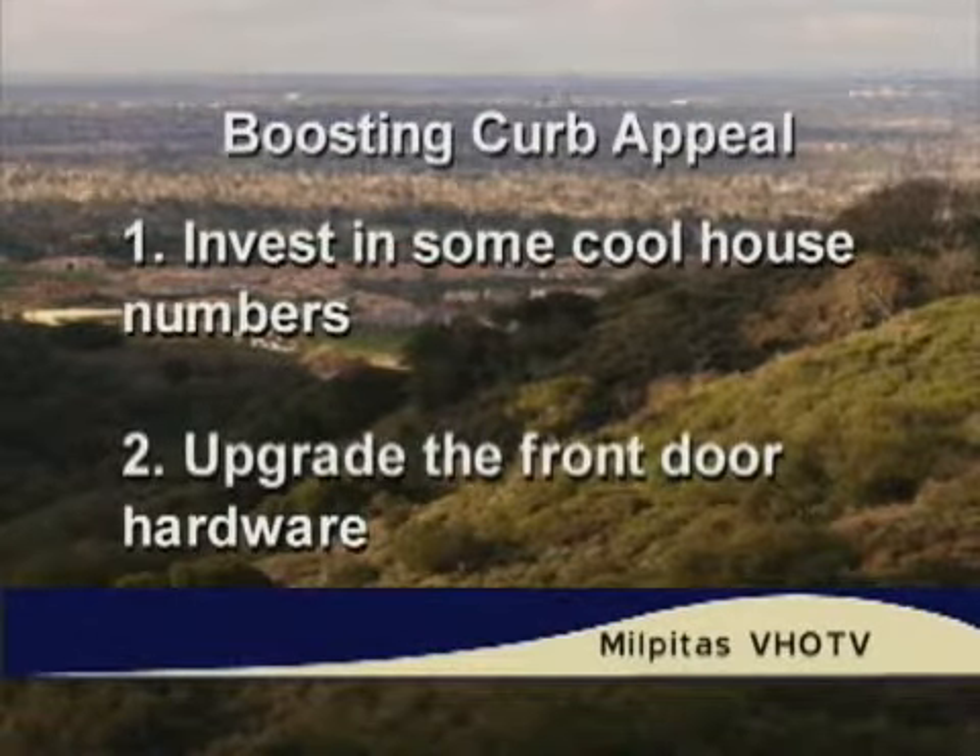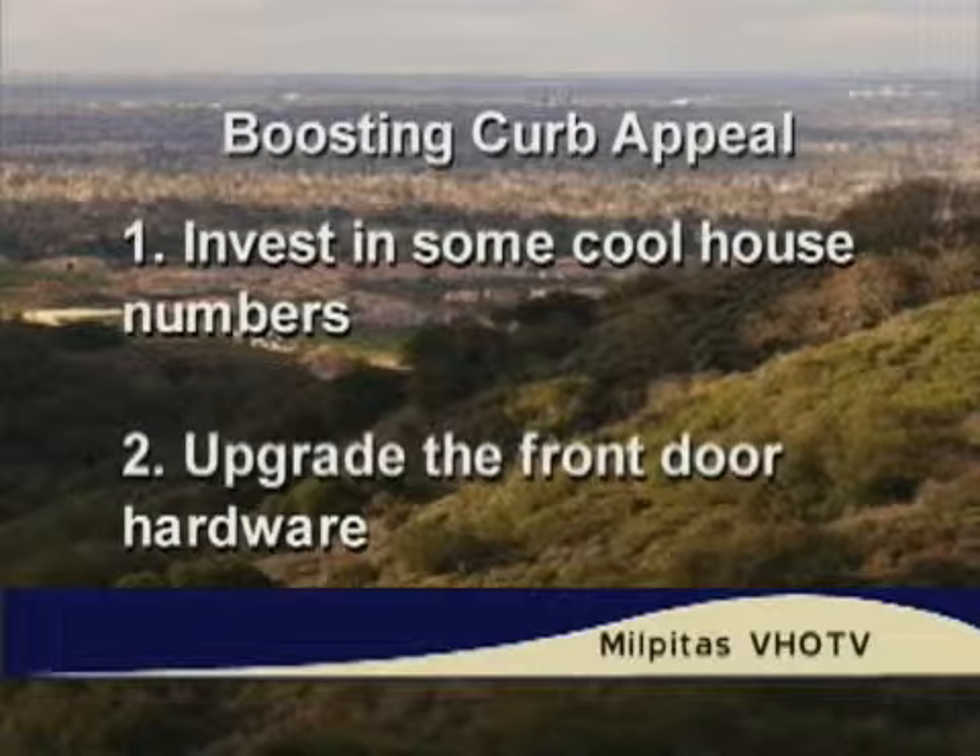Let me go through the eight tricks. Number one: invest in some cool house numbers. Switch out those old tired digits and give your address a makeover — a real quick trip to get new hardware. They can be screwed on or glued on with adhesive numbers, and it's very inexpensive. Number two: upgrade your front door hardware. It doesn't mean you need to replace your front door, but just the door handle, a door knocker, a doorbell, knob, et cetera — those run about $5 to $30. That's a nice way to brighten up the front door.